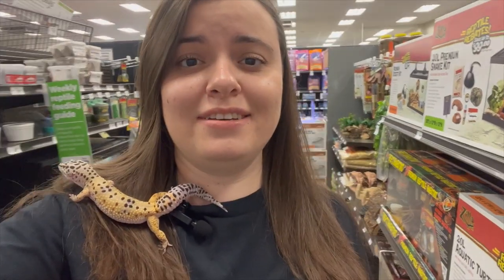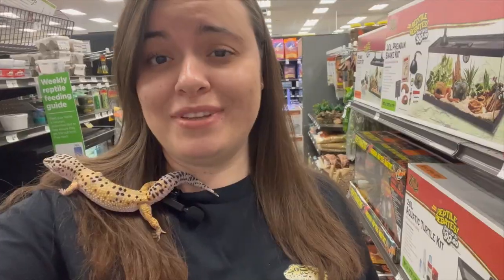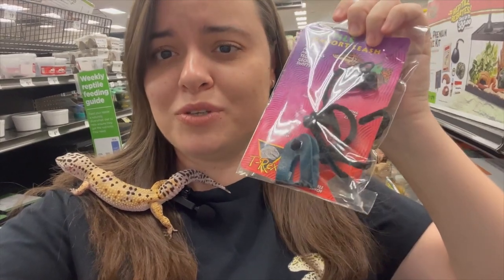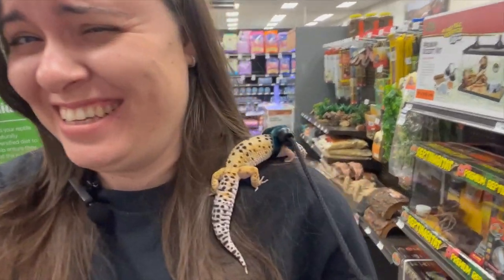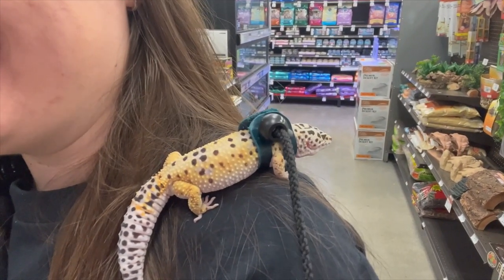We actually couldn't find the carrier that we're looking for. We only found this one but I think it's too small. But we did find this thing — it's like a little leash for him. It might be too big but I don't know if he's going to like it. I'm taking it. He's so cool, look at him.